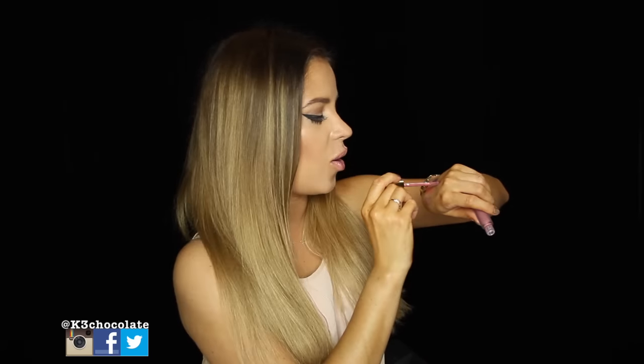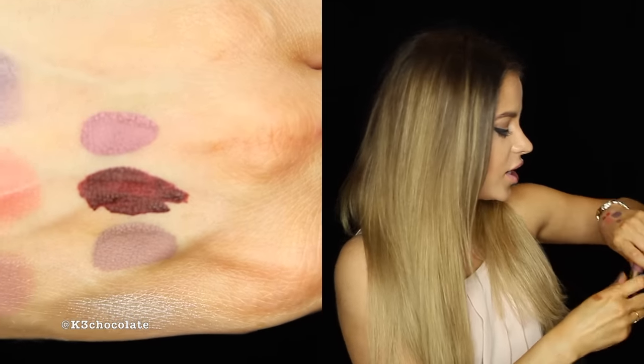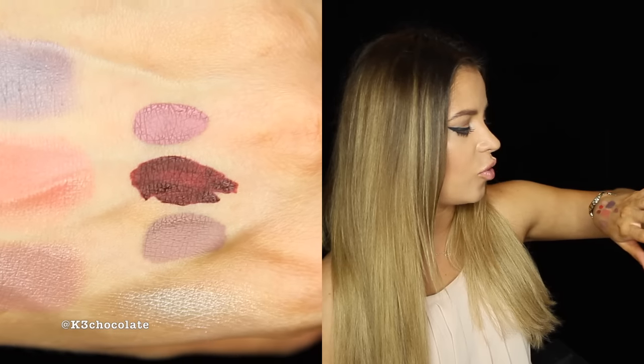This one is called Cher — like the singer, not like sharing your candy. Wow, this is so nice. I love this color. It's like a nice true purple. It's got some warm undertones. It's so in right now. I keep repeating myself, but it really is — these shades are so in.